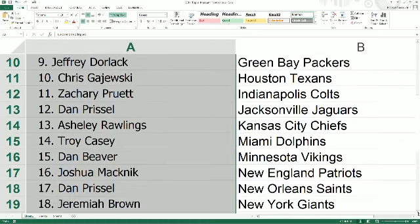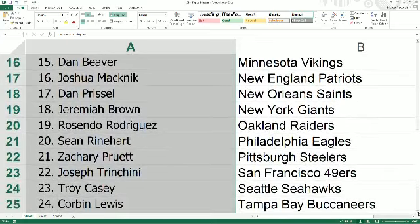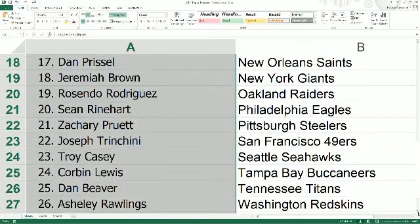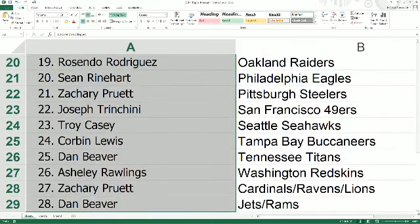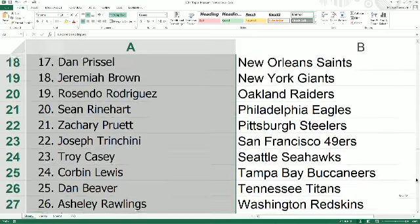Josh M has the Patriots, Dan P the Saints. Jeremiah you have the G-Men, Rosendo with the Raiders. Sean R has the Eagles, Zachary P you have the Pittsburgh Steelers, Joseph T has the 49ers, Troy C comes in with the Seattle Seahawks, Corbin with the Buccaneers, Dan B with the Titans, Ashley you have the Redskins, Zach has the Cardinals-Ravens-Lions combo, and rounding out the list is Dan B with the Jets and Rams. All right everybody, trade window is now open — if you want to make a trade, go ahead and offer them up.